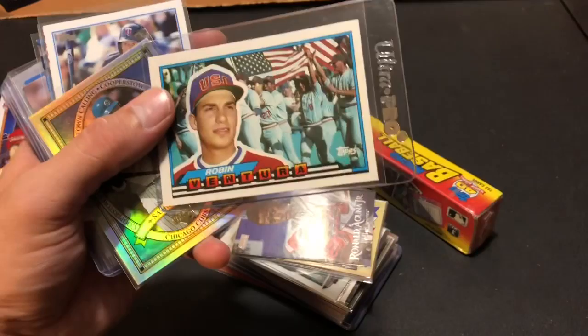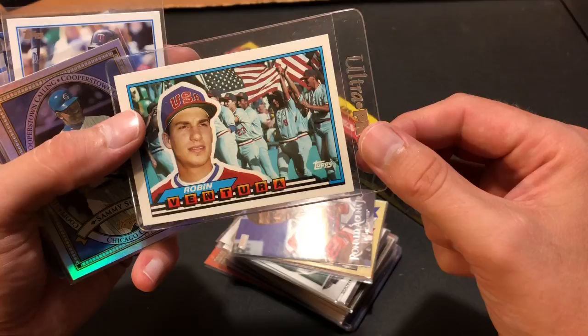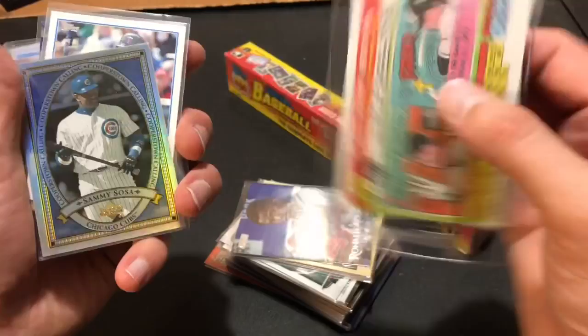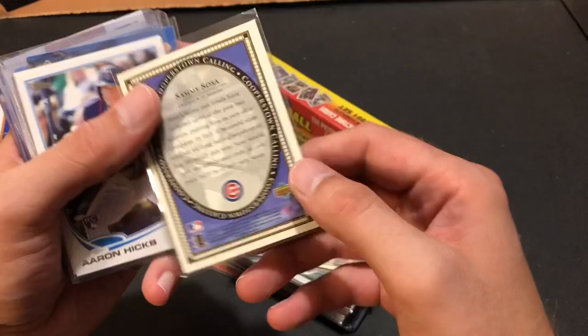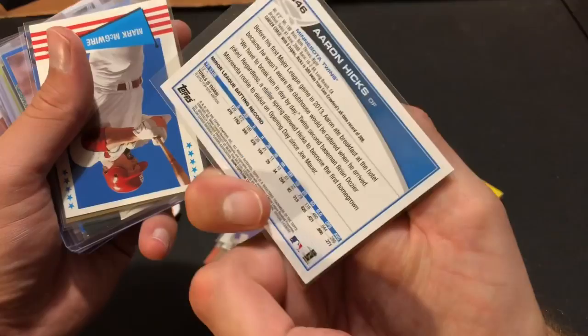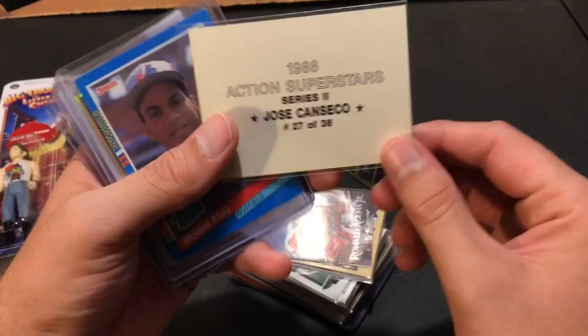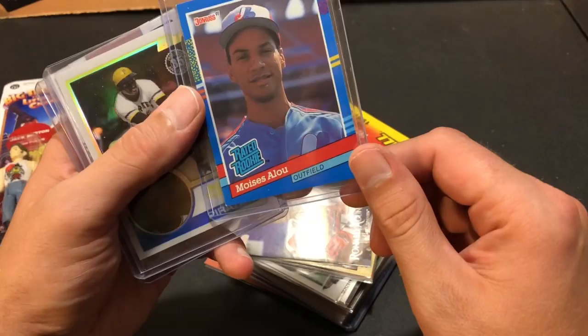Let's start with this stack — Robin Ventura rookie card from Topps Big. I used to love this card when I was younger, definitely used to pack stretch looking for this card. Here's a nice Sammy Sosa — never seen this card before. Aaron Hicks rookie card, 2013 Topps. Mark McGuire. Delgado 93 Upper Deck second year card. A Canseco 88 Superstars card — never seen that one before. A lot of Canseco fans on this channel. Moises Alou second year rated rookie from 91 Donruss. And here's a nice Clemente, 83 Topps design, 35th anniversary.